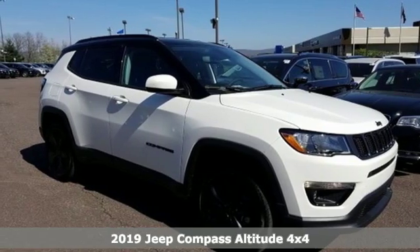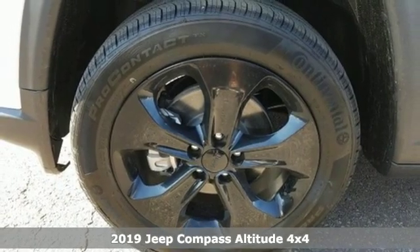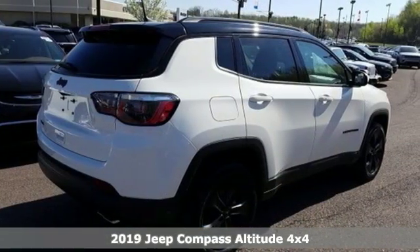Here's a new 2019 Jeep Compass. The adventure you're dreaming of becomes a reality in this Compass. It comes with all the amenities you need.